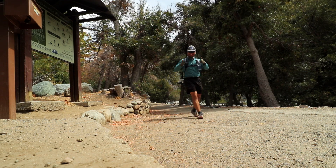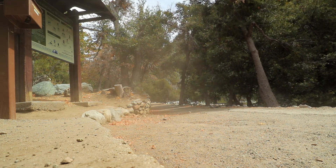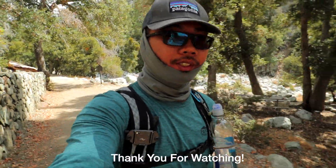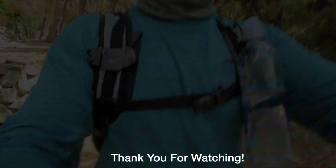Made it! Made it to the start of the trailhead — it took us two hours and 15 minutes. Right now it's 1 o'clock in the afternoon. Thank you guys for watching, see you in the next adventure.